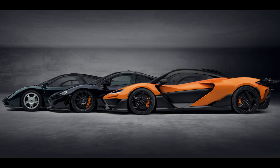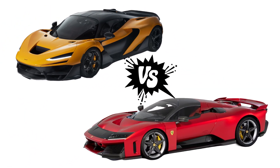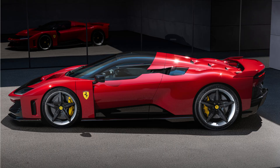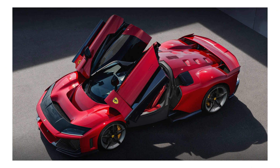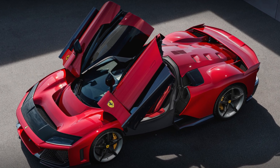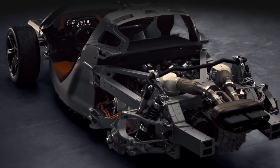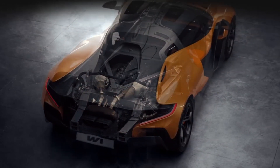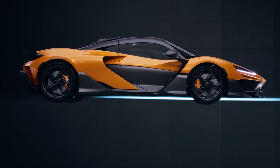But the battle doesn't end there. The Ferrari F80, the W1's closest competitor, is aiming to challenge McLaren's dominance with a claimed 1,000 horsepower. However, when it comes to torque, the Ferrari struggles to match the W1's electric motor's instant power delivery, which gives the W1 a clear edge in real-world driving dynamics.